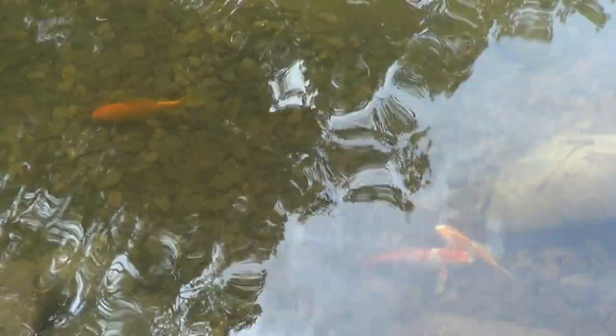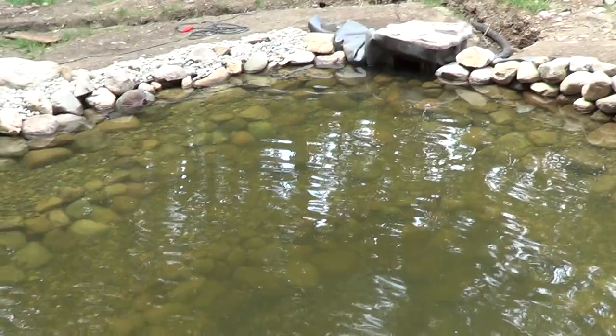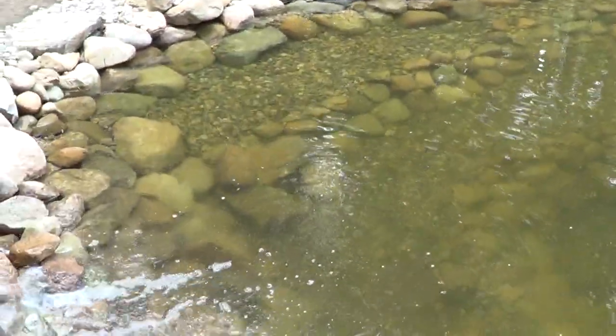A pond is a totally new experience for them. Hopefully they adjust well to their new environment. They're kind of the kings of this domain now. But that's about all we have for today, guys — hope you enjoyed, and I'll see you later!